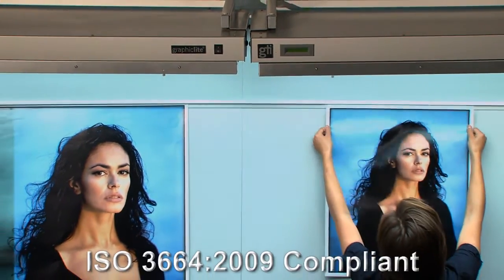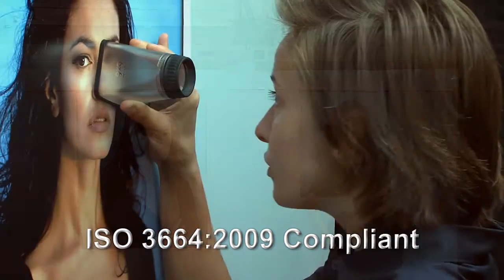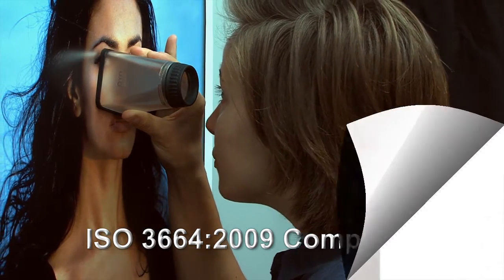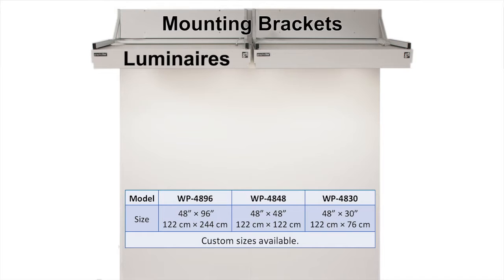GTI's wall viewing system is an ISO 3664:2009 compliant viewing system designed for the visual assessment of large format projects. The optimized system is a combination of luminaires, mounting brackets, and Munsell N8 wall panels.